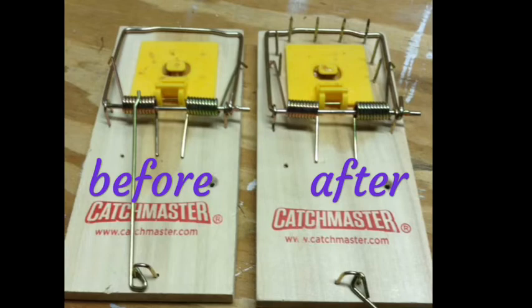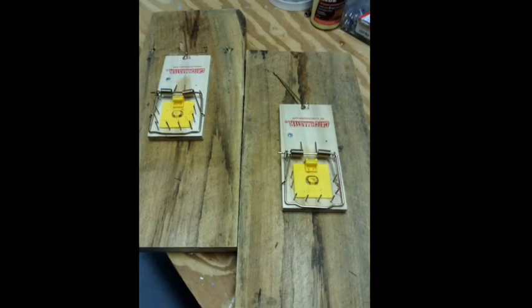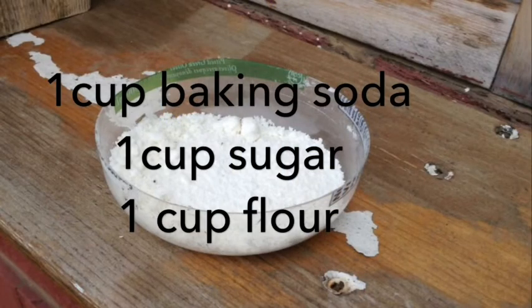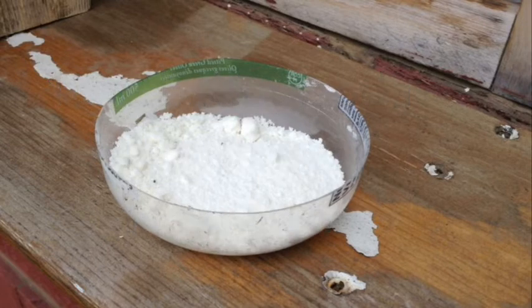By now the rat was on to us and wanted nothing to do with peanut butter surrounded by a moat of deadly skewers. Let's try Plan F: mix one cup each of baking soda, sugar, and flour, and put a small dish of this in the barn with all the other traps, and wait.